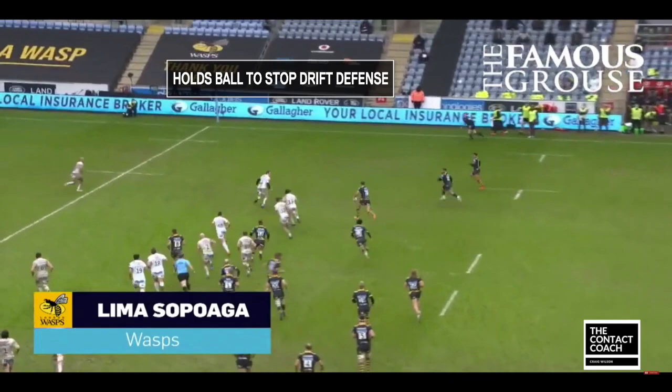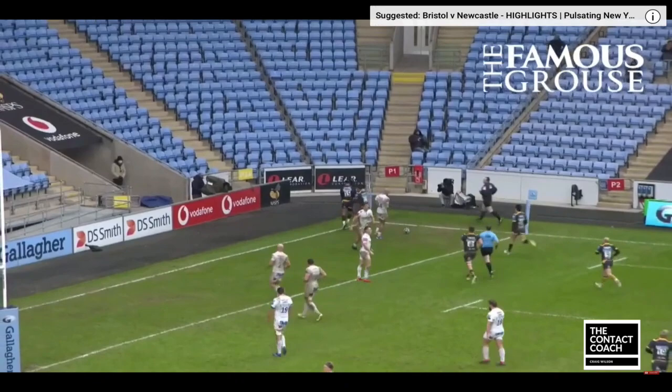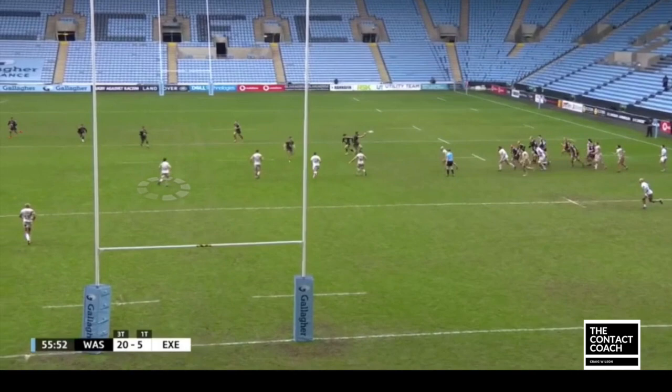What he does really well here — bear in mind he's really quick — he holds the ball to stop the drift defence, he resists the urge, but he uses his pace to break the line, and then offloads to Lima Soparanga right at the last moment. If we flip this around we'll be able to see a little bit more. Just watching the highlighted Exeter defender, you can see he's heading in the inside angle.